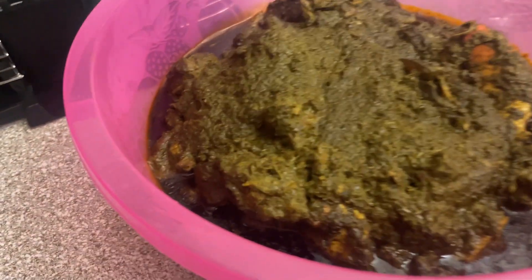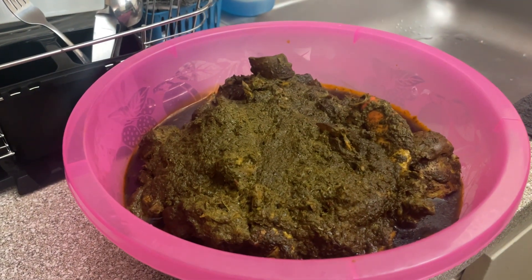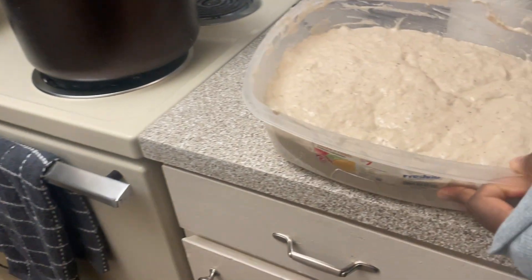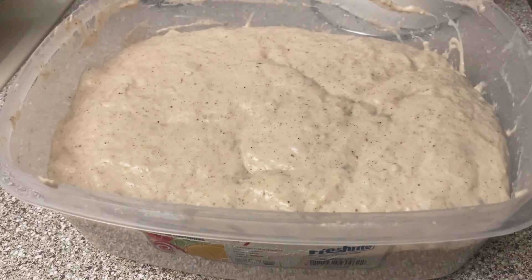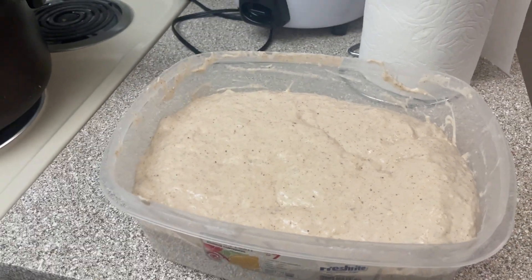I'm going to get my first ever experience of Liberian food from my brother's girlfriend. Authentic Liberian food. Is this ready to eat right now? I'm going to get my first ever experience of Liberian food.